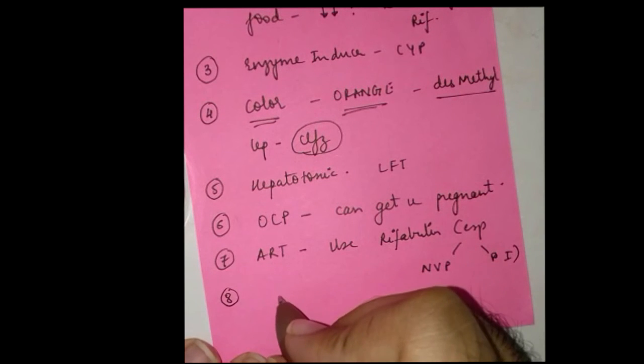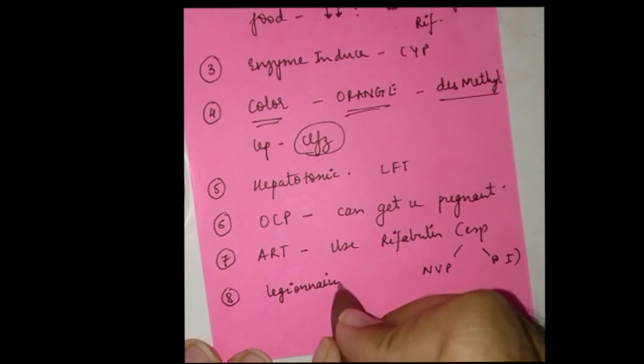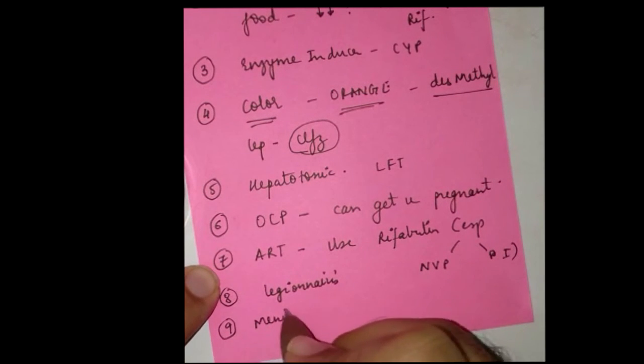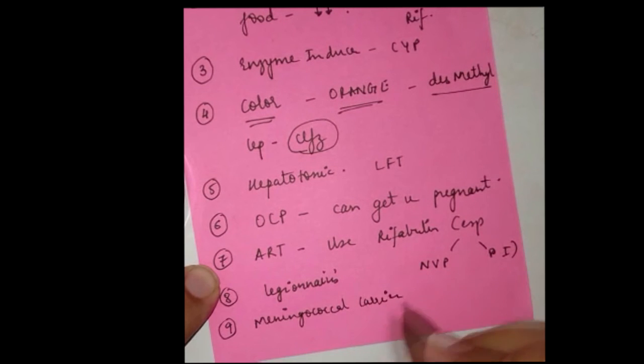Number eight: rifampicin can be used to treat Legionnaires' disease, caused by Legionella pneumophila. Number nine: it can be used to eradicate the carrier state for meningococcal meningitis, and has a rather crucial role in the epidemiology of meningitis.